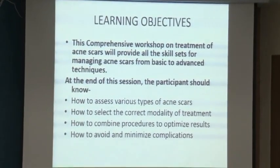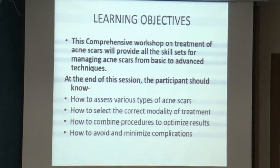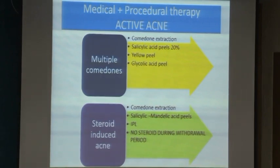This workshop will provide all the skill sets for managing acne scars from basic to advanced techniques. Treat acne according to severity and emphasize to patients that it can recur — maintenance treatment is very important. For steroid-induced acne, combine comedone extraction with peels. If there is a lot of erythema, you can use an IPL, but no steroids during the withdrawal period. This was one patient who did get a flare following isotretinoin.